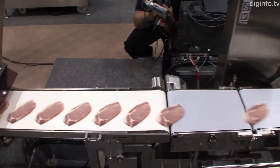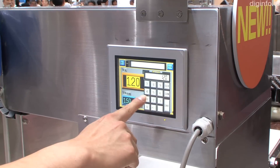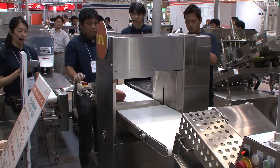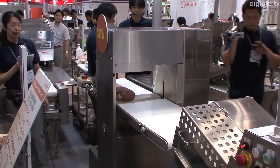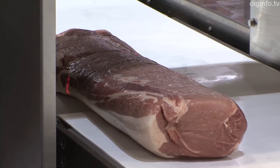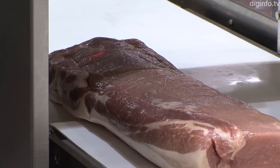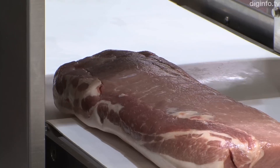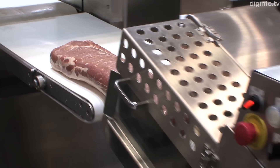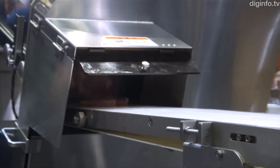The Libra 165C is a fixed quantity slicer mainly for pork. It was developed by Nantsune, a large manufacturer of meat slicers. This model determines the 3D shape of the meat before slicing it by scanning it in 3D using a displacement sensor. This information is used to slice the meat by taking account of its shape. As well as minimizing errors in fixed quantity slicing, this enables high-speed slicing at up to 6,000 slices per hour.